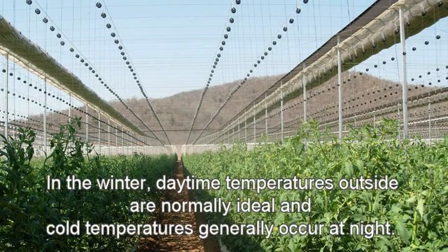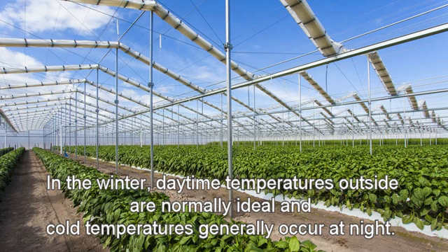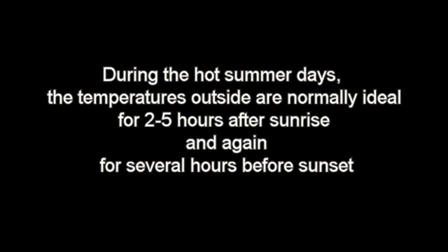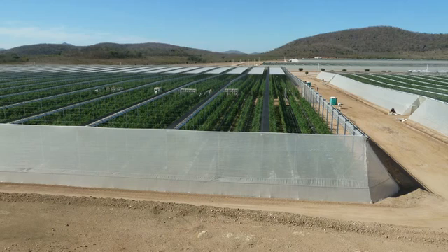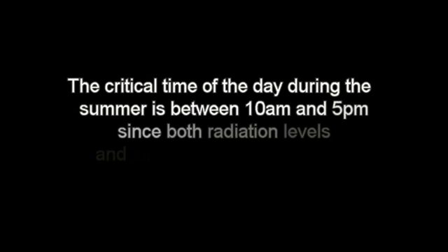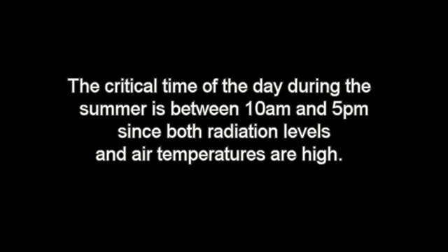In the winter, daytime temperatures outside are normally ideal and cold temperatures only occur at night, meaning the roof would be closed only at night — so plants are exposed to maximum sunlight during the day and the white roof has no negative impact on light levels. During the hot summer days, temperatures outside are normally ideal for two to five hours after sunrise and again for several hours before sunset, so at these times the white roof is retracted, giving plants optimal light levels for four to six hours per day. The critical time during summer is between 10 a.m. and 5 p.m., when both radiation levels and air temperatures are high.